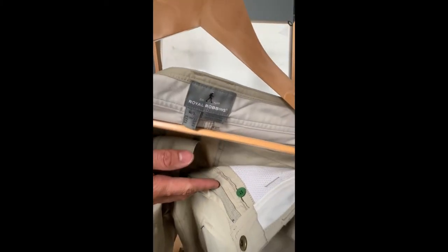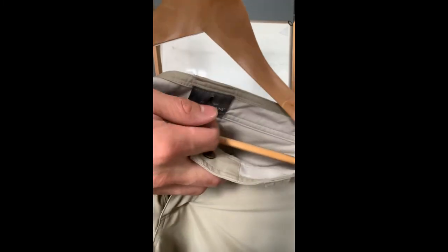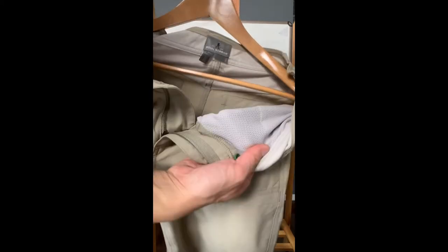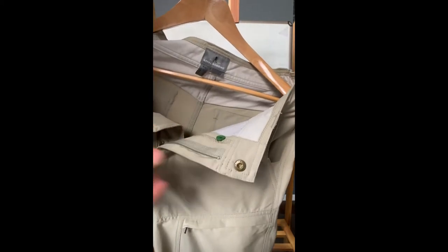Our first pants is the Long Distance Traveler by Royal Robins. This one is a size 30 waist by 32 length. It's 96% nylon and 4% spandex. There's a button right here on the inside which you could close, and you could actually feel this material — it's really nice and comfy, soft and light.